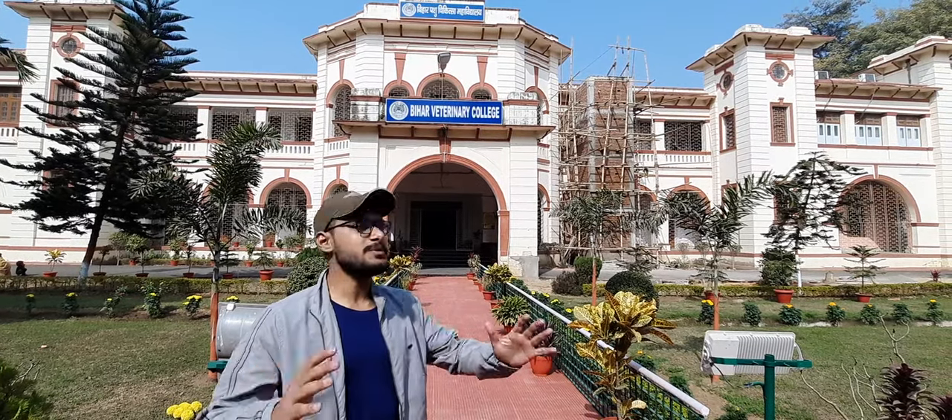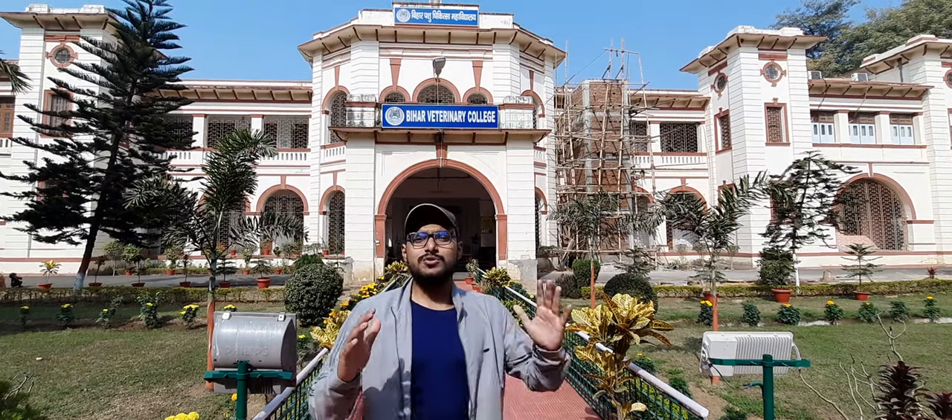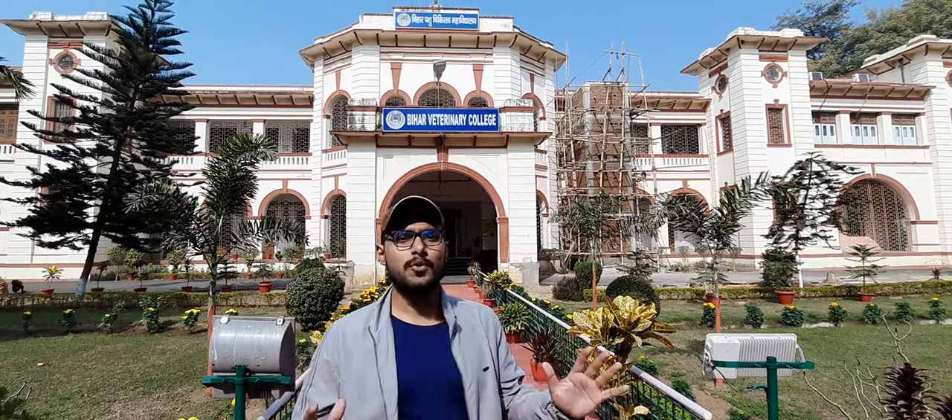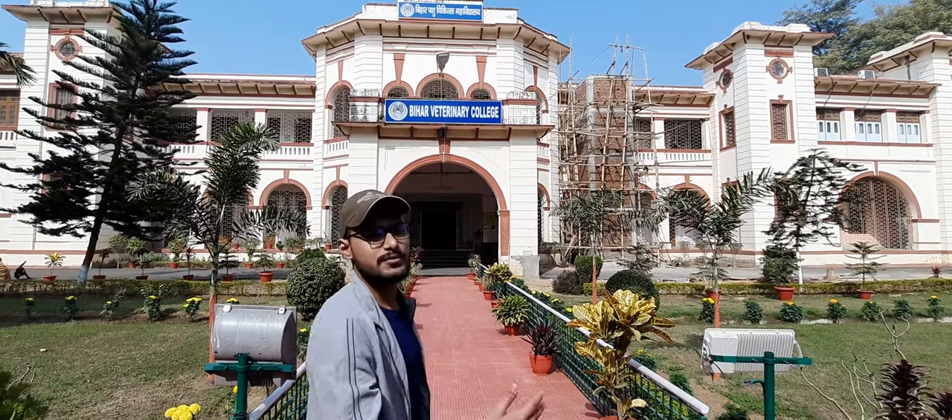Hello viewers, welcome to the epitome of veterinary institutions — the Bihar Veterinary College. Today in this video we're going to explore the college. I am Prince Kumar, your vet buddy, so please join with us.